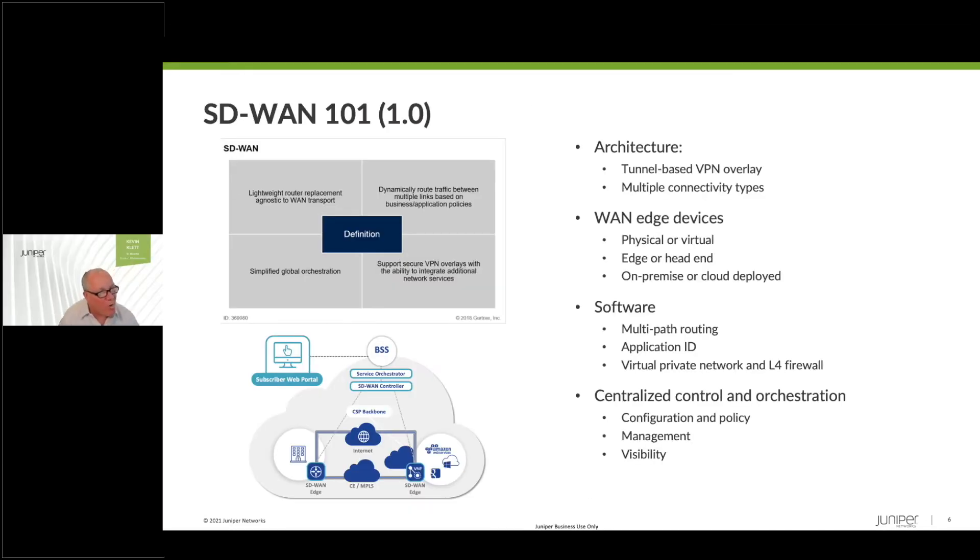A little bit of SD-WAN 101. The context here is SD-WAN as it has been defined — there are north of 60 vendors in the market that offer some form of SD-WAN, and there are many different definitions. The Gartner definition really defined it as a lightweight router replacement with multipath routing, simplified global orchestration, and secure VPN overlay capabilities. The MEF has gone to lengths to define more specifically this architecture.